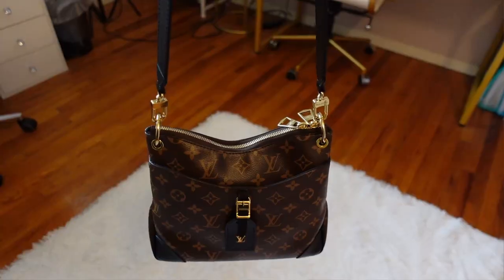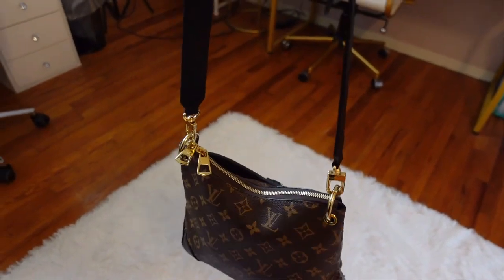I don't have a crazy amount, but I will show you what can possibly fit in this bag. So yeah, this is the PM size. They also have the MM size. I really like this size. I love the way this looks, and I am obsessed with this bag for the function of this bag.